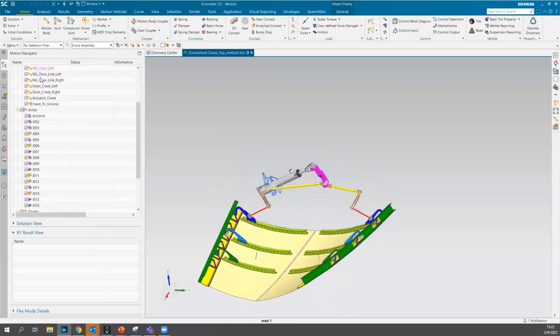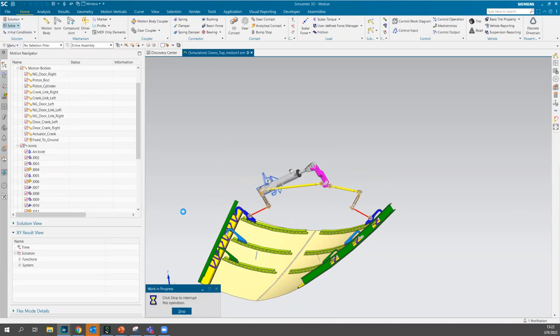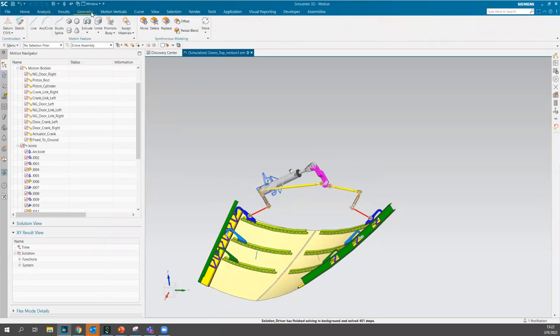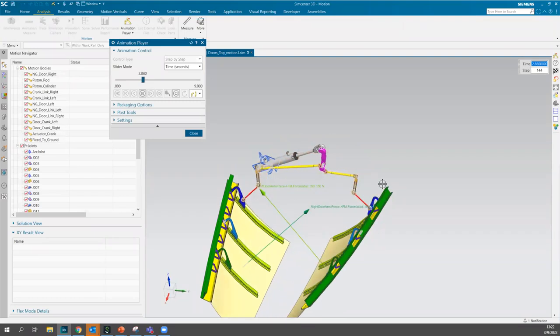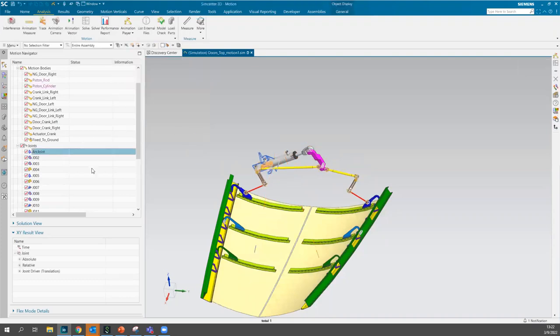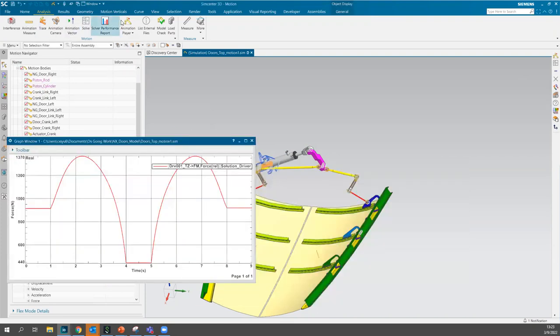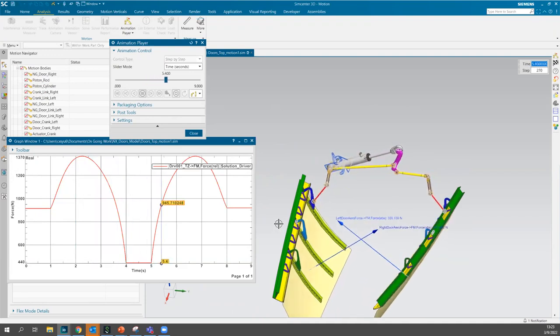With this model I can easily solve the solution, and it will solve very quickly. Then I can animate it — you can see the mechanism opening up the doors and then closing them. Going into any joint in the XY result view, I can pull up a relative force magnitude and plot it. In real time with the animation, I can also see the force on that driver which is causing the motion.